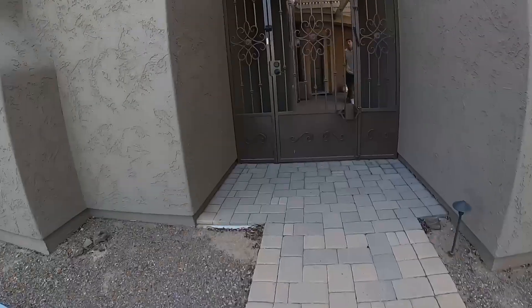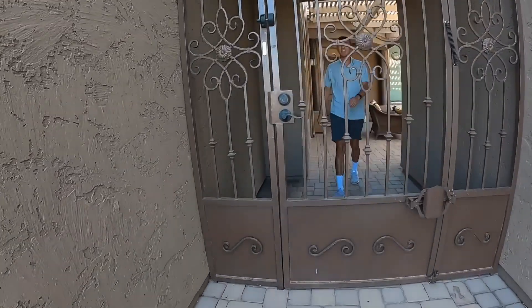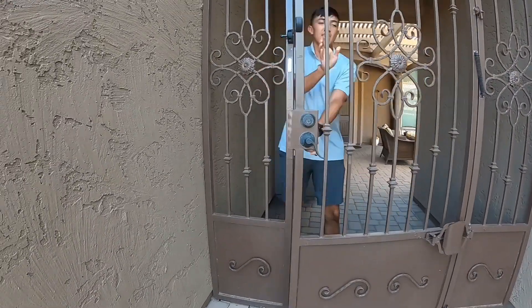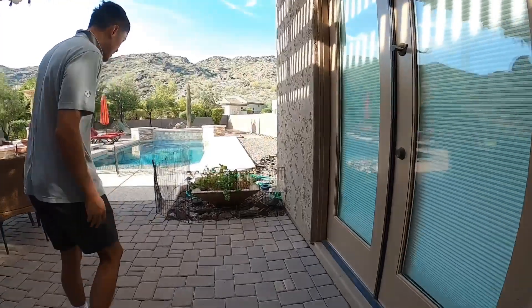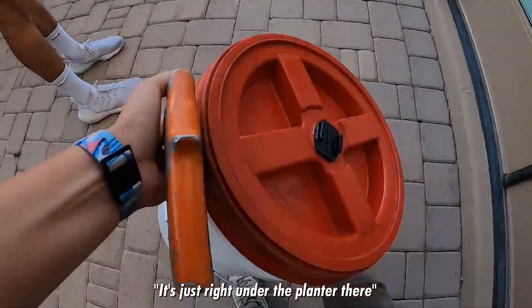Hello, how are you? Good, how you doing? Doing well. Got a little friend here. Yes, we do. Thank you for coming out. You're very welcome. He's just right under the planter there.